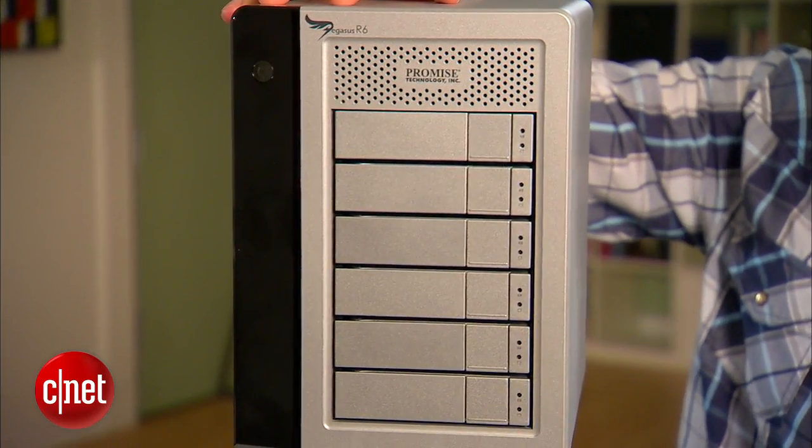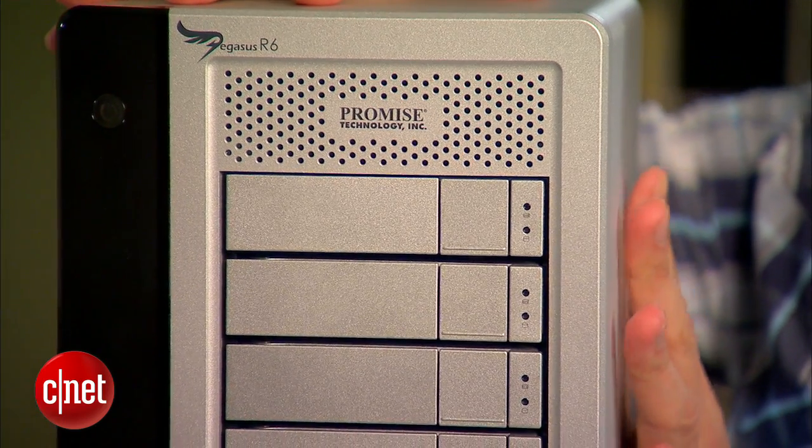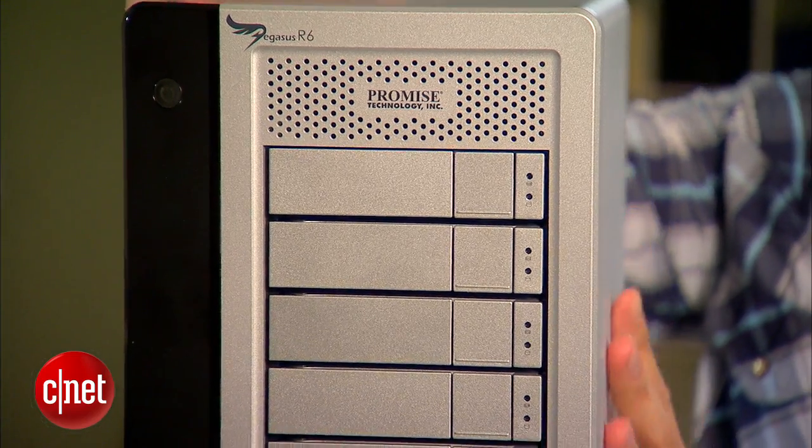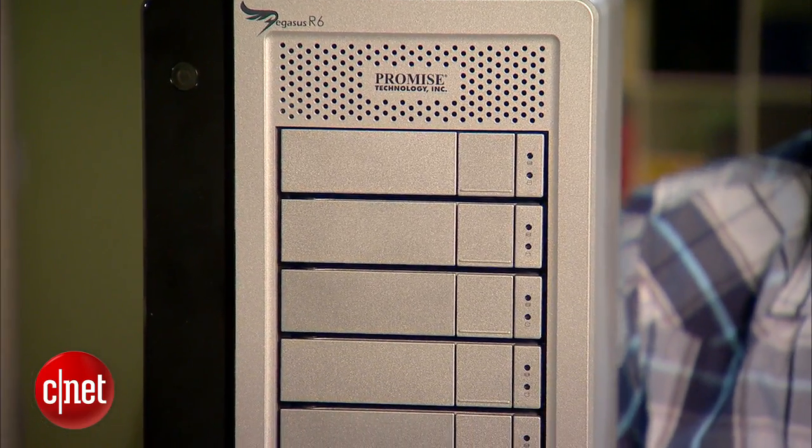The 5-big here is not the first to come with many drive bays, however. This Pegasus R6 right here actually comes with not 5 but 6 drive bays. But there is a major difference between the two of them. The R6 here is actually a hardware RAID device, and by itself offers all types of RAID configuration, including RAID 5.